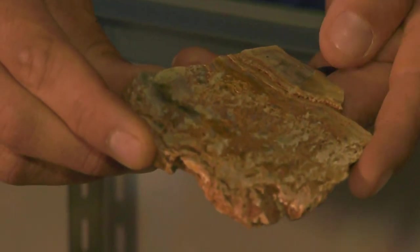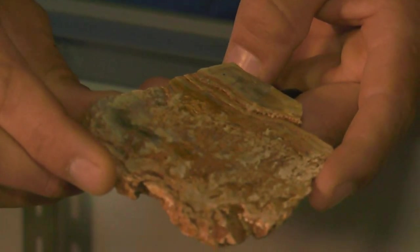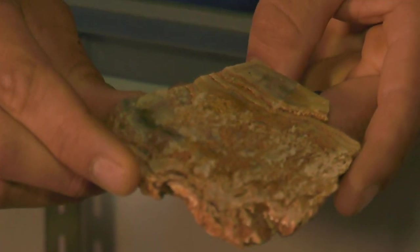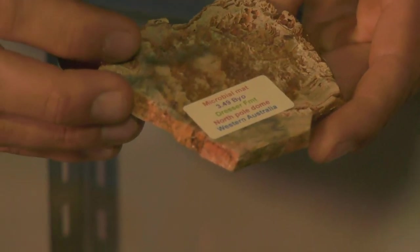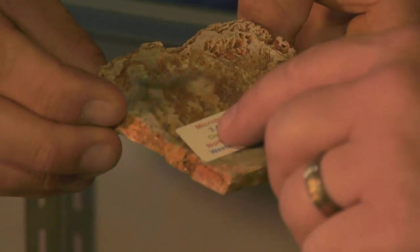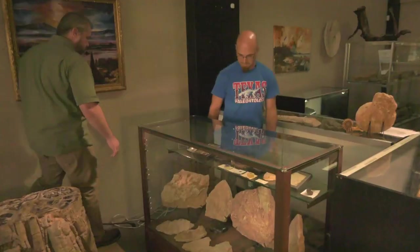You can see these layers — it's layer upon layer of basically pond scum. And it was alive. How old is this? 3.49 billion years old. That's what the BYO means — 3.49 billion years old. Wow.